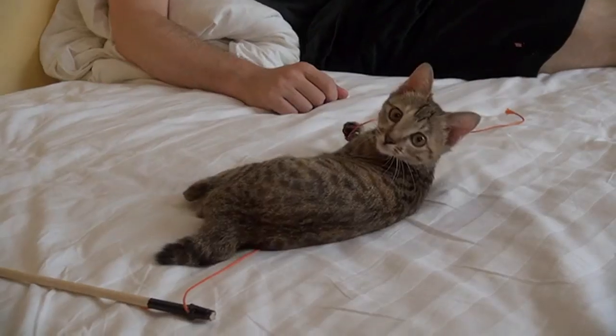I mean, what kind of cat doesn't want to have a robot? We. Love. Cats. Their passion for cats is something that I've never seen with a grown bunch of gentlemen who all live together.